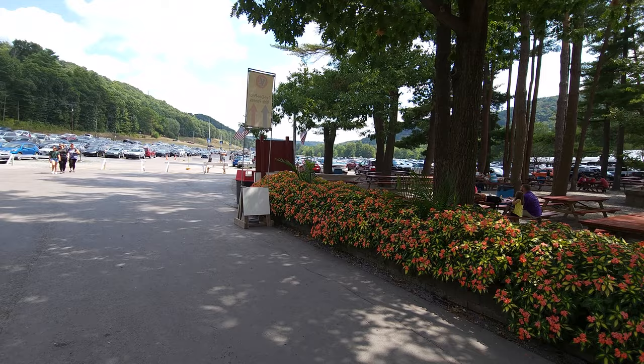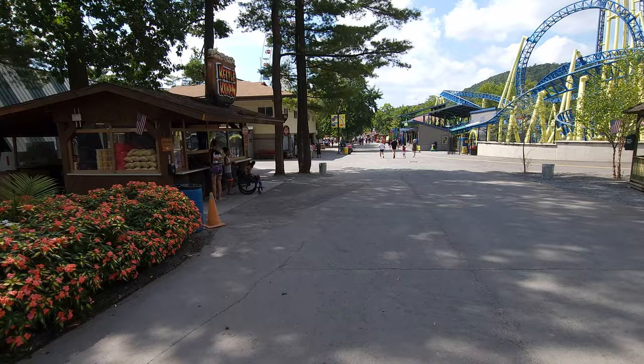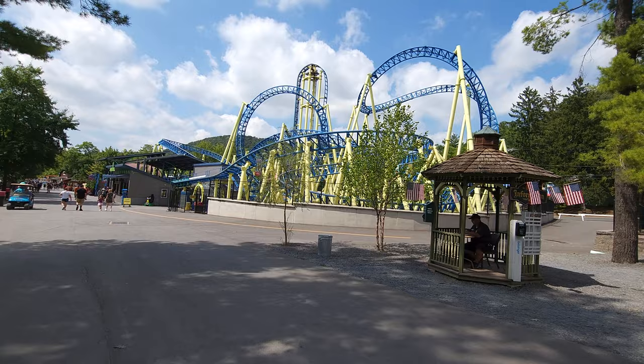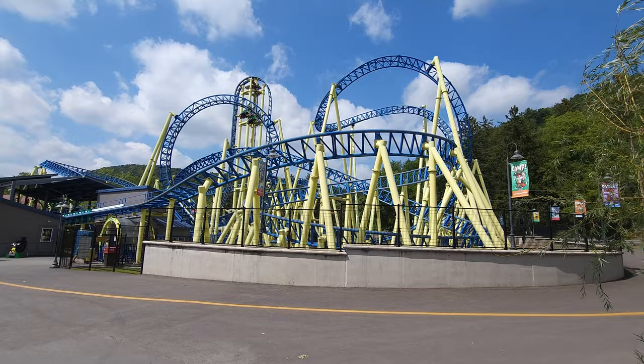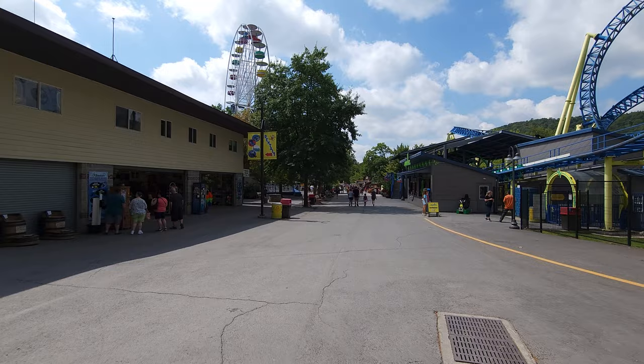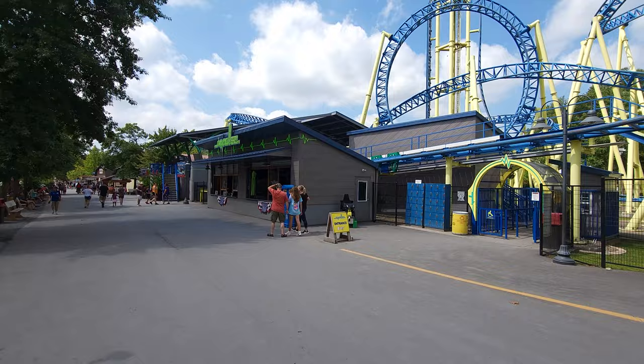Behind me you can see they have a huge parking lot — it is free parking here — and there are a lot of picnic groves. As soon as you walk in, you'll see Kettle Corn right there, and right there is Impulse, which is their steel coaster. One of the better attractions here. It's almost a Gerstlauer but it's actually Zyre, I believe. Right across from Impulse is probably their main gift shop, and right here is Impulse coming into the station.